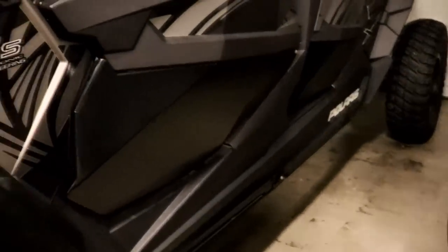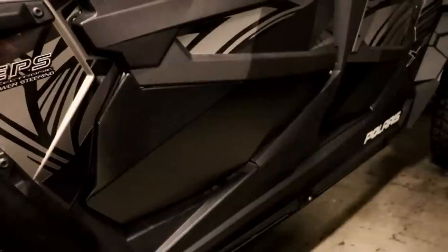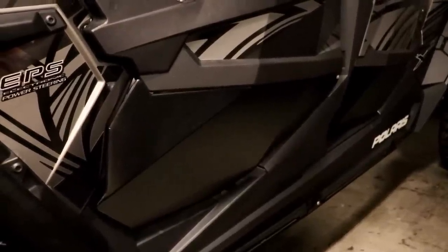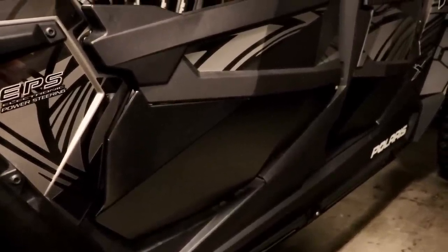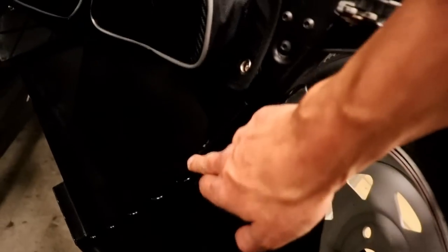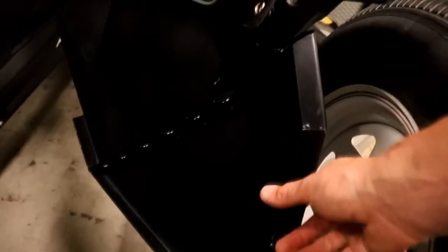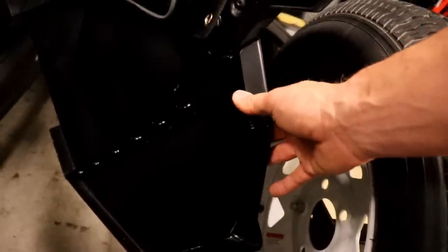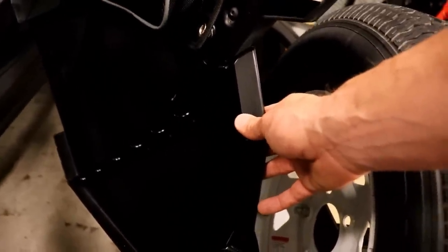Dragonfire Racing lower door halves. I did a lot of research on lower door halves and liked theirs the best because of the lines on them — they followed the lines of the stock doors really well. I liked a couple of features on the inside of the doors where they rolled the edges and gusseted it for strength. It feels really stout — doesn't feel flimsy at all even though it's super lightweight.